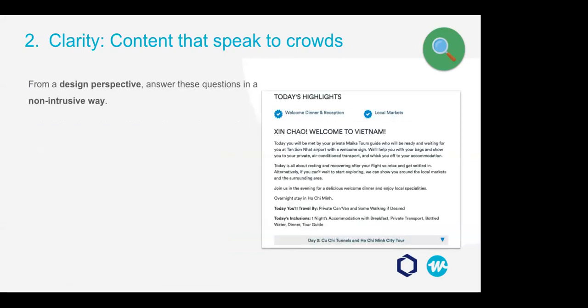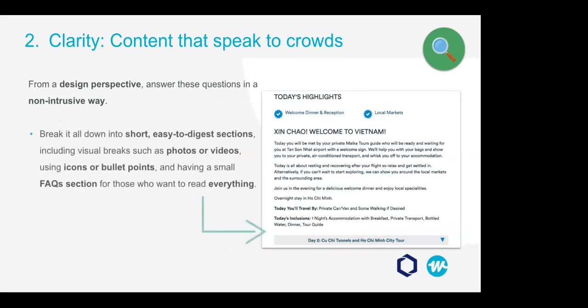From a design perspective, you'll want to answer these questions in a non-intrusive way. The best solution we've found is to break it all down into short, easy-to-digest sections, including visual breaks such as photos, videos, icons or bullet points, and a small FAQ section for people who want to read every little detail. While it's hard to predict exactly which questions future visitors will have, it is possible to be clear on the information you offer and the language you use to communicate it.